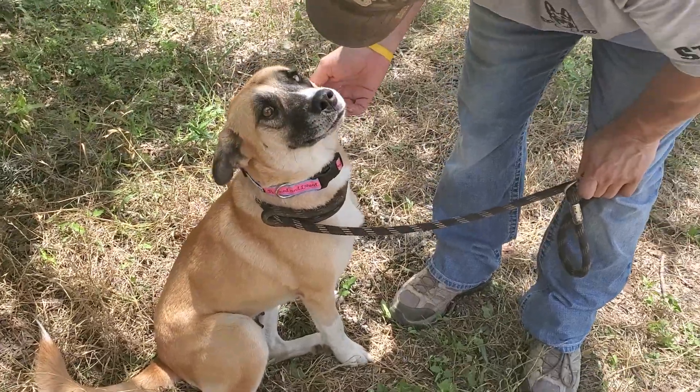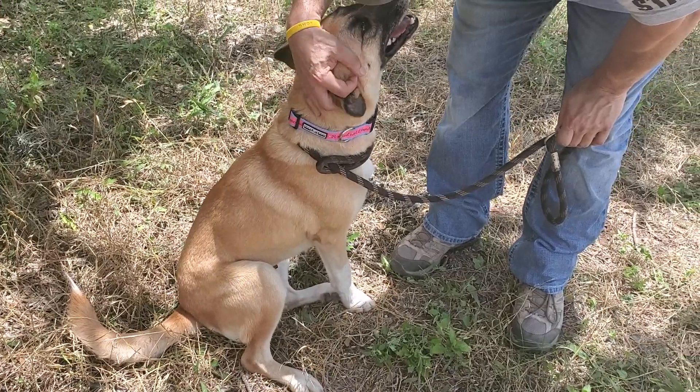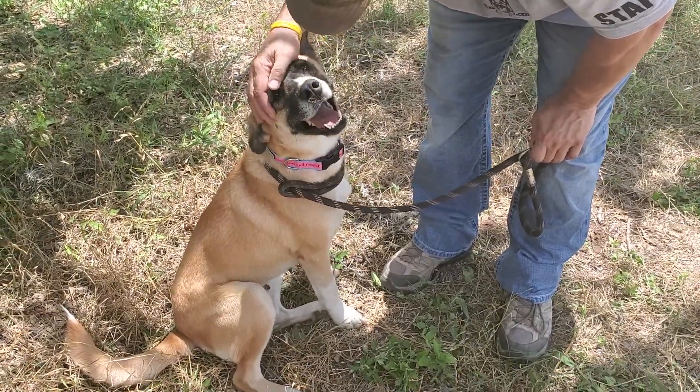She's lower energy — she has some energy, but she could go with a moderately active family. Walks would be fine with her. She knows the sit command. She's doing her potty outside in her kennel, so we think she's potty trained.